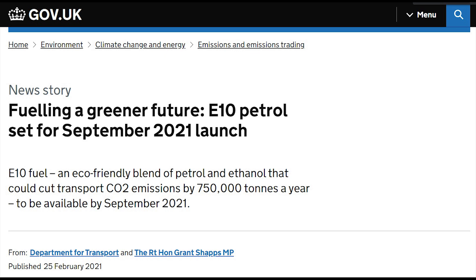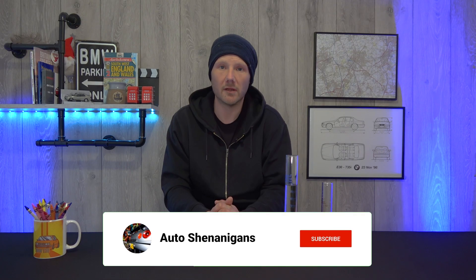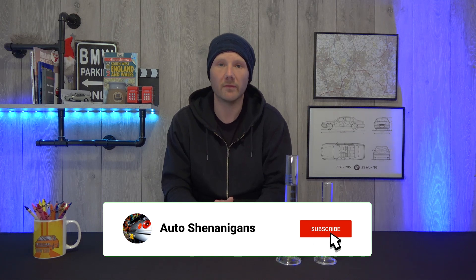It's time for another pointless fuel test. This time we're going to be testing the ethanol content in petrol. In September 2021 a new standard for petrol was rolled out which saw an increase in the ethanol content across all standard 95 RON petrols.